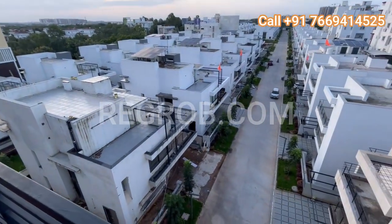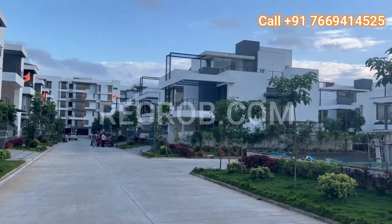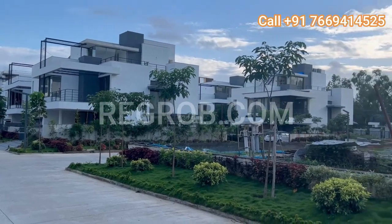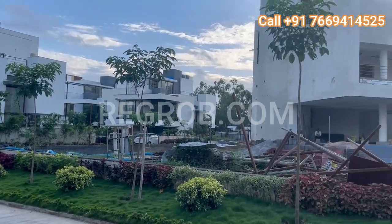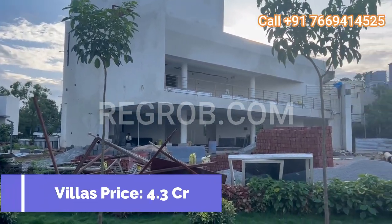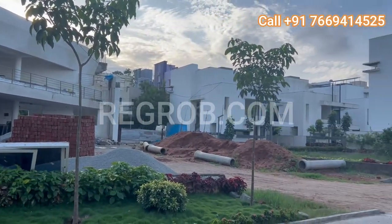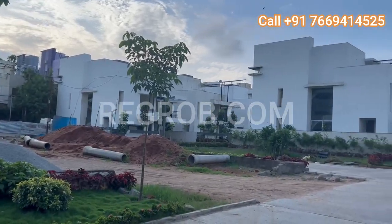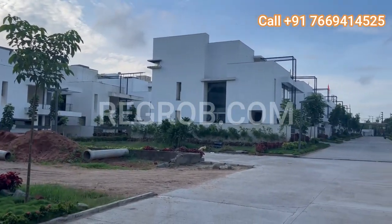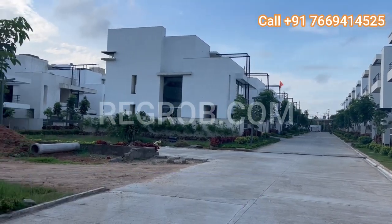Moving on to the heart of it all — the homes. The villas, boasting plot sizes of 238, 299, and 346 square yards, are designed for ultimate luxury, with prices starting from 4.3 CR onwards. These villas are a testament to architectural brilliance. If a flat is what you desire, our 3 BHK flats starting at 89 lakhs offer spacious living with fully furnished options available.